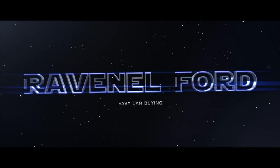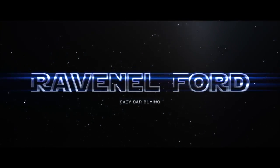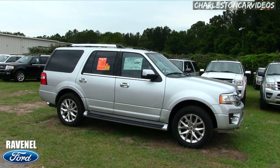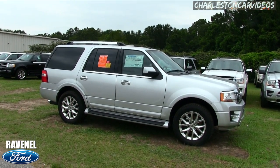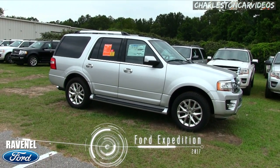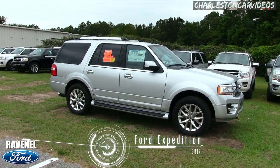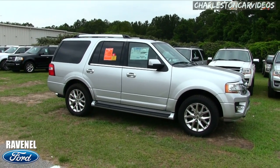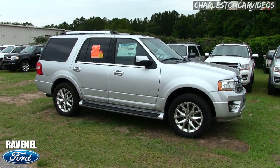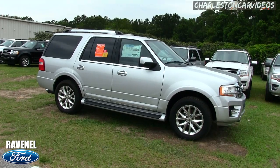Welcome to Ravenel Ford — car buying made easy. Thanks for clicking on this video with us today at Ravenel Ford with Charleston Car Videos. Today we'll be taking a look at the 2017 Ford Expedition Limited with four-wheel drive. This will be a new car walk-around video where I go around the vehicle and show you the exterior body, interior, specs, pricing, and reasons why to buy at Ravenel Ford.